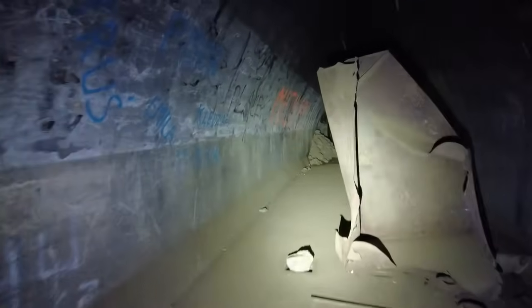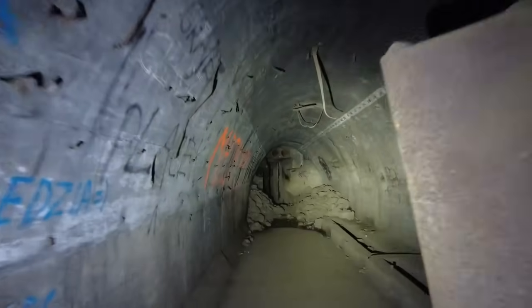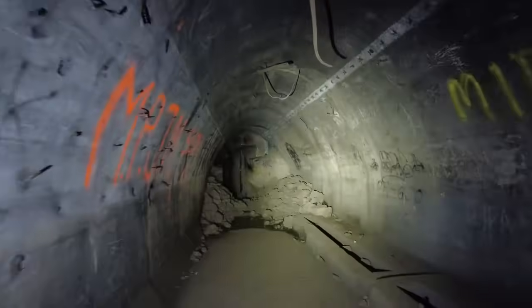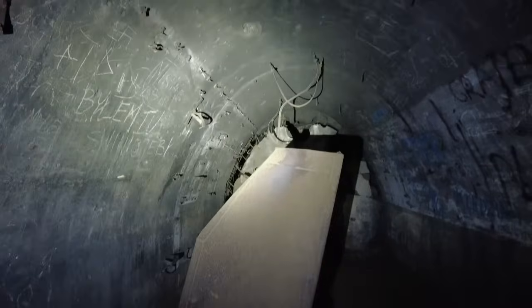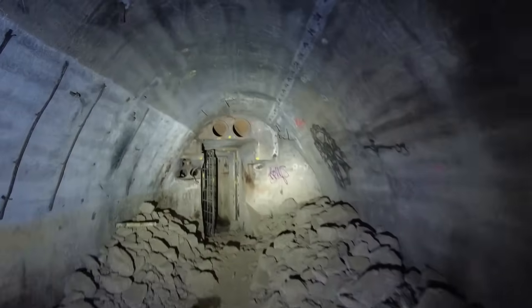Wir gehen nochmal raus. Hier seht ihr nochmal den Tank, der hier ist – der ist ein bisschen eingebeult. Im Stollen ist gesprengt worden. In dem Tank ist ein bestimmtes Luftvolumen, und in dem Moment, wenn die Sprengung erfolgt, ist der Druck außerhalb des Tanks tausendfach größer als das Volumen im Tank. Und damit wird er einfach zusammengepresst.